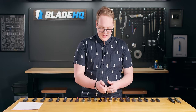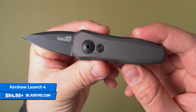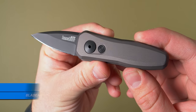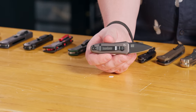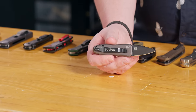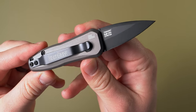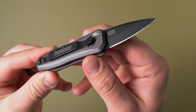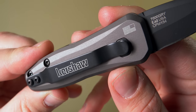Next up on the California-legal front we have the Kershaw Launch 4. This is the first of many Launch series knives you'll see today. The Kershaw Launch series are their automatics made in the United States — you can see the flags engraved on the handles. They use CPM 154 blades and anodized aluminum handles, very premium materials for the price. The Launch 4 starts at $94.95, which is really great for these materials and being made in the USA.